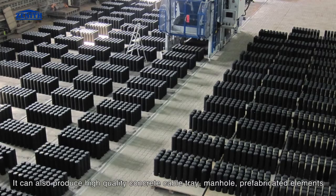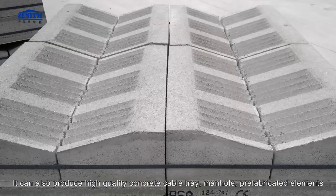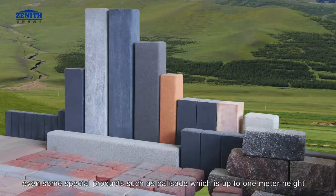It can also produce high quality concrete cable tray, manhole, and prefabricated elements. Even some special products such as brick fence which is up to 1 meter in height.